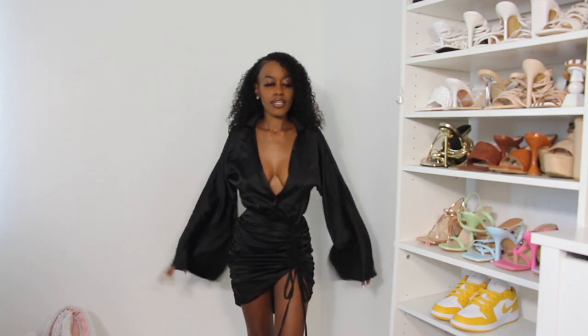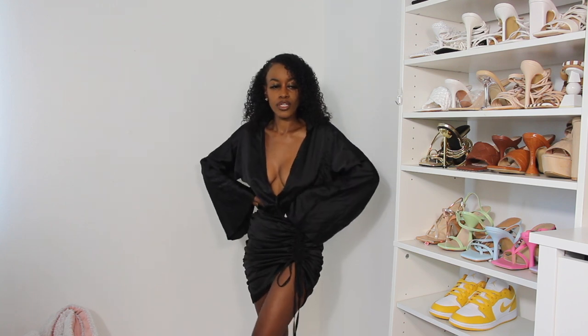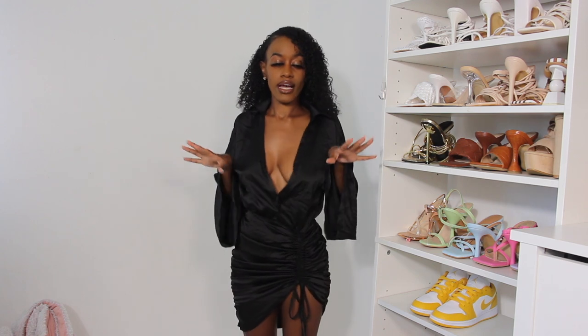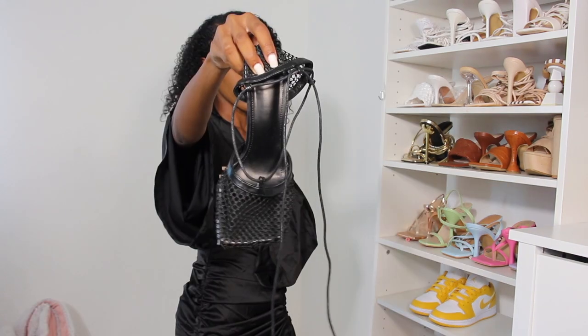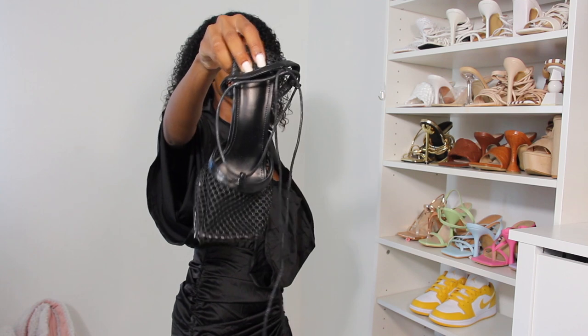This is the next look — I actually wore this to my good friend and auntie's birthday dinner a few nights ago. I love anything with ruching on the side because you can scrunch it up to make it shorter or scrunch it down to make it longer. The only thing about this dress is it's very loose at the top, so if you move around your girls might pop out, but I love the dress and the butterfly sleeves. I paired it with a gold bag from SHEIN and black Bottega Veneta dupes, which are so comfortable.